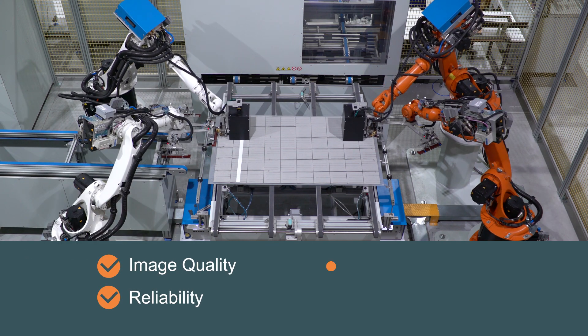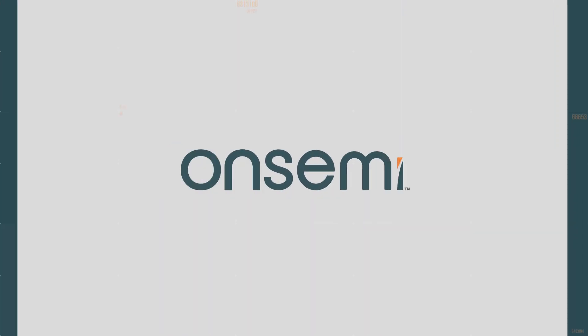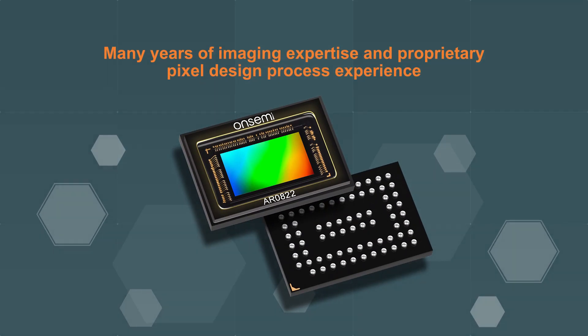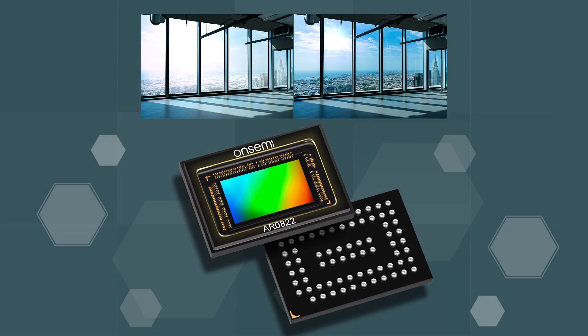reliability, design scalability, and time to market. ONSEMI offers an expansive portfolio of products and solutions tailored to overcoming these challenges. With many years of imaging expertise and proprietary pixel design process experience, we are able to provide high-resolution image capture.